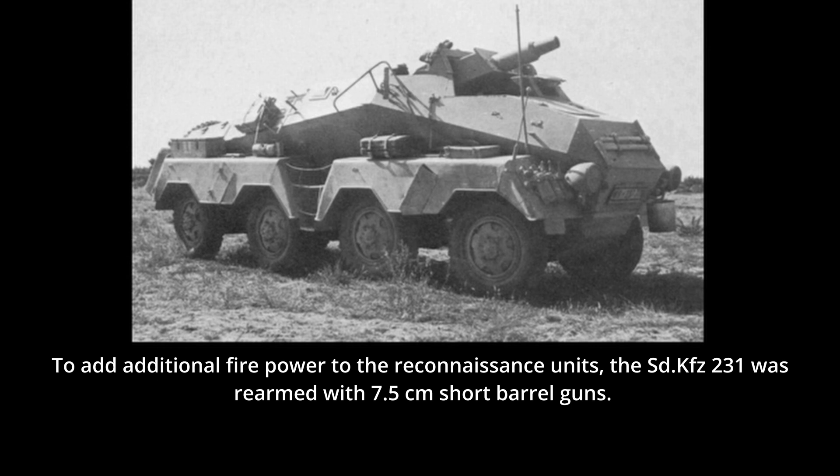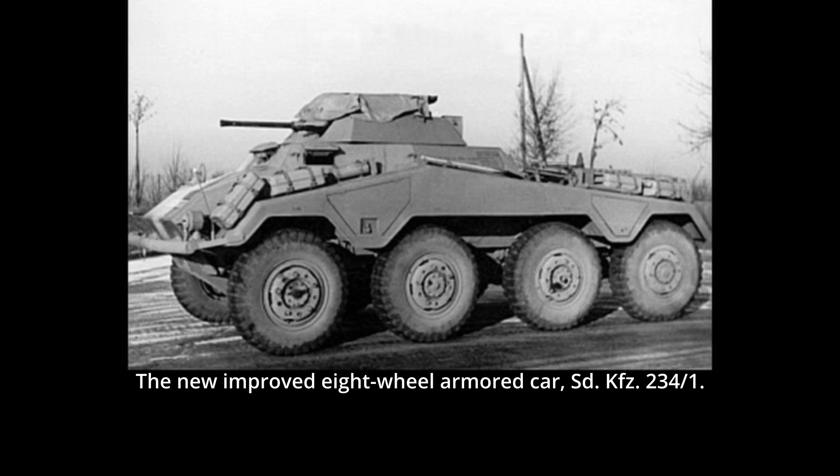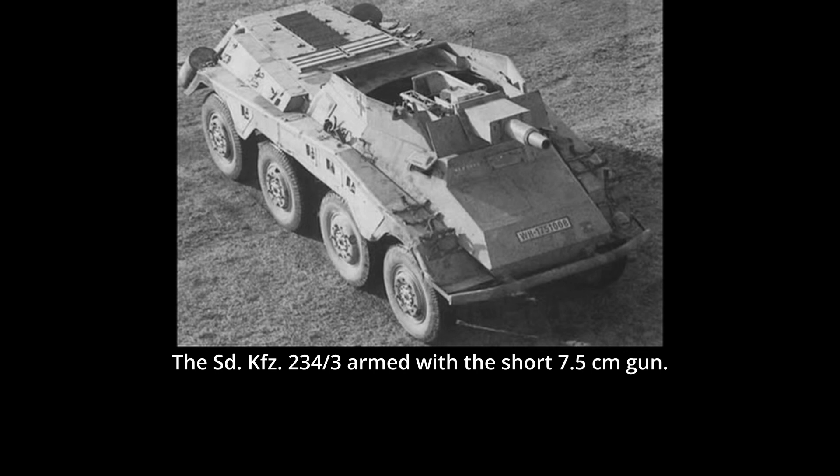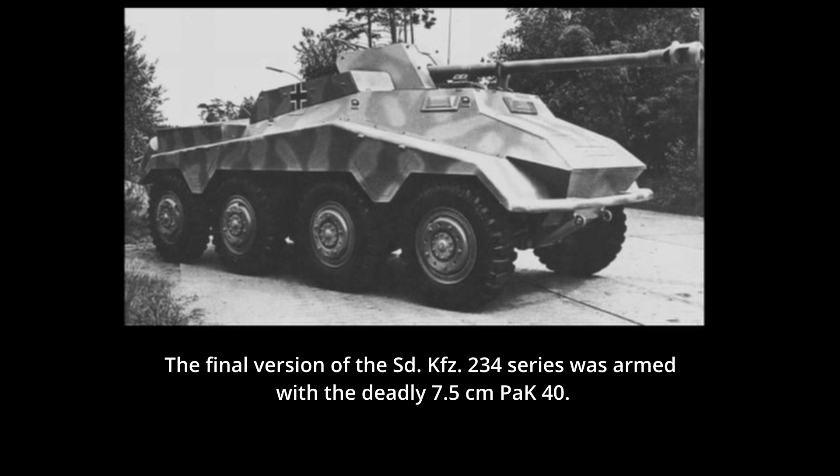Another change was in the whole vehicle construction, as a metal frame was first built on which the remaining components would be attached during production. The first vehicle of this new series was the SdKfz 234/1, which had an open-top turret armed with a 2cm cannon and a machine gun. The SdKfz 234/2 had a fully enclosed turret armed with a 5cm gun. The 234/3 was armed with a 7.5cm L/24 gun in an open-top compartment, while the 234/4 was armed with a much longer 7.5cm PaK 40 anti-tank gun. Some 88 vehicles of the first and 89 of the latter would be built.